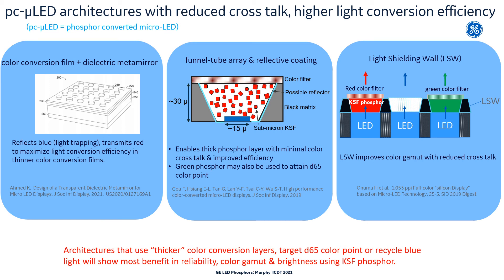This slide shows a few examples of phosphor-converted micro-LED device architectures that allow for thicker color conversion films with reduced crosstalk and improved light conversion efficiency. Intel has a paper on using dielectric metamirrors to better trap blue light and maximize light conversion efficiency. The University of Central Florida showed a paper at SID 2019 with a funnel tube array architecture with reflective coating that allows for thicker phosphor layers with minimal color crosstalk and improved efficiency. A third example was demonstrated by Sharp at SID 2019 using light shielding walls to reduce crosstalk. These design considerations would allow for phosphor solutions to be implemented in the near term.